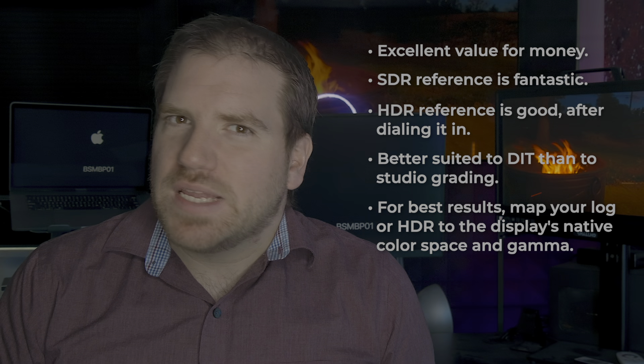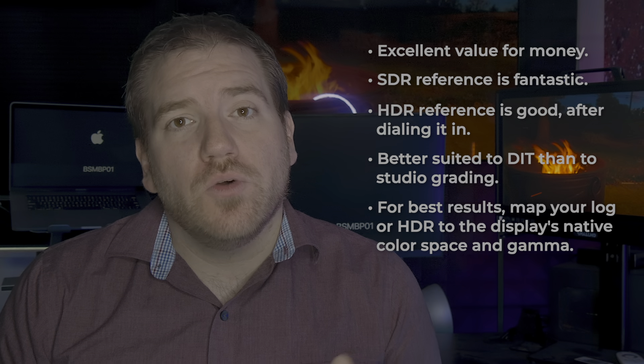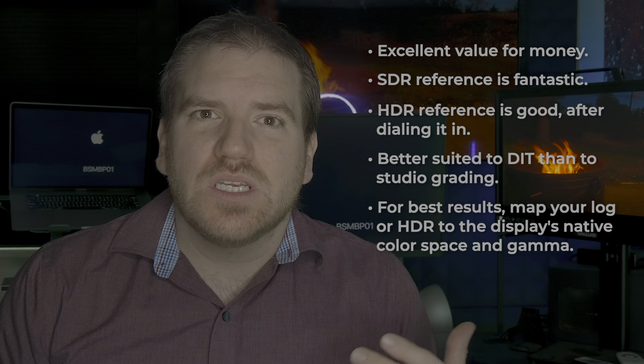Unlike with the Sumo, I haven't created any LUTs for this display, since I didn't have it for long enough to go through the time it would take, and wasn't going to be using it for myself on a day-to-day basis. One last note: I did my tests on the Neon 24, which uses a different display panel than the Neon 17, which uses a much more limited 1080p panel with an 8 plus 2-bit driver like the Sumo.